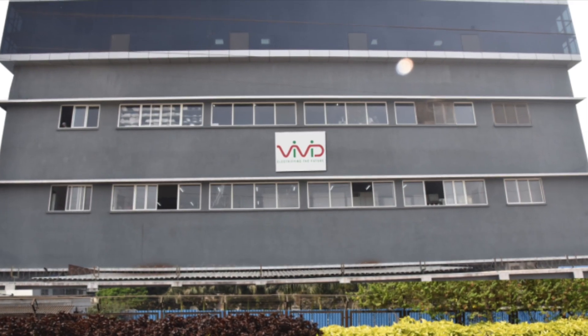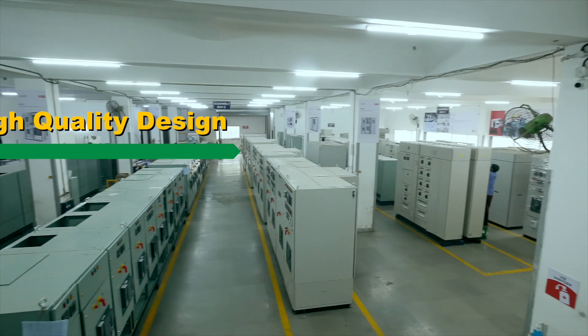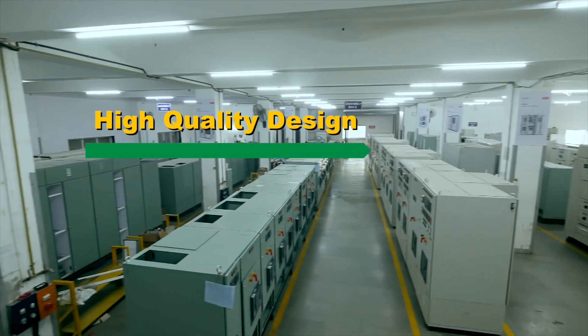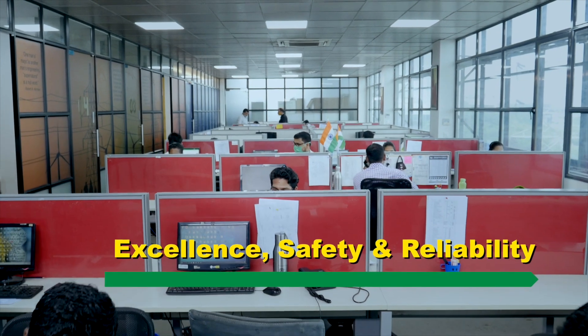All within our well-equipped manufacturing facility at Navi Mumbai. The hallmark of our manufacturing facility is high-quality design backed with excellence in strength, safety and reliability.